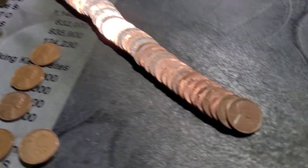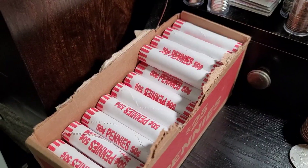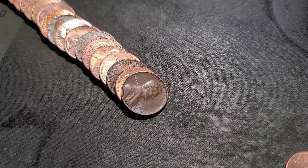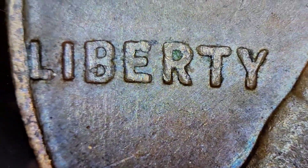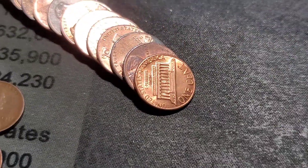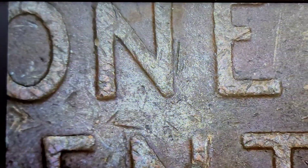Roll number five gives us our next wheat — 1957 out of Philly. Roll number six gives us another wheat cent, 1958 out of Denver. I'll check the mint mark for any kind of variety — that looks normal. Still on roll six, we also have a 1946 out of Denver. Looks normal to me, no die cracks.